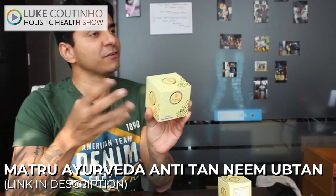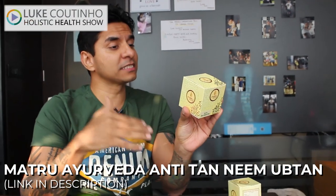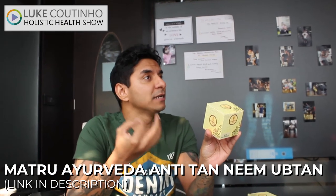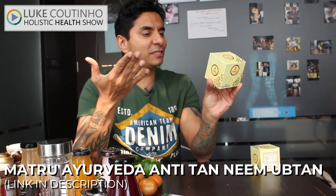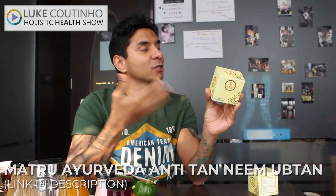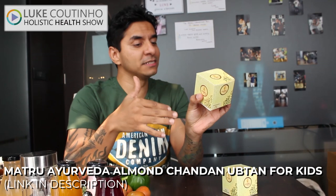We have another great brand with an anti-tan neem uptan. Everything doesn't have to be in soap form — you can take these natural powders, mix with water, and make your own paste. It removes tans, softens skin, and is great for your complexion. Ingredients: neem leaves, chandan, lentils, fennel, turmeric, vetiver, and natural earth. They also have an almond chandan uptan for kids — ingredients are almonds, chandan, turmeric, lentils, rose petals, and earth. We don't have to only embrace products that are well-packaged and well-marketed.